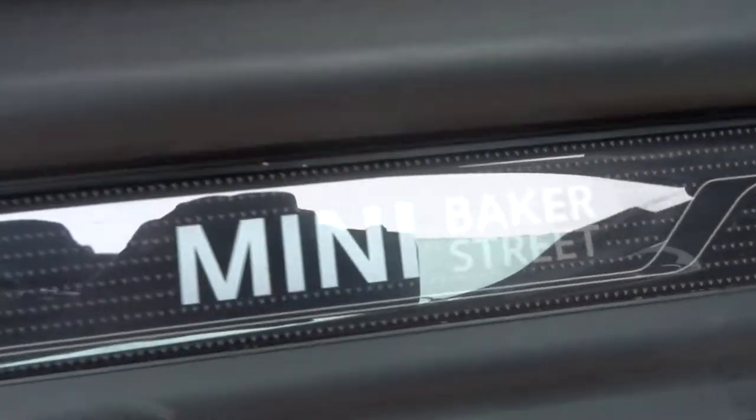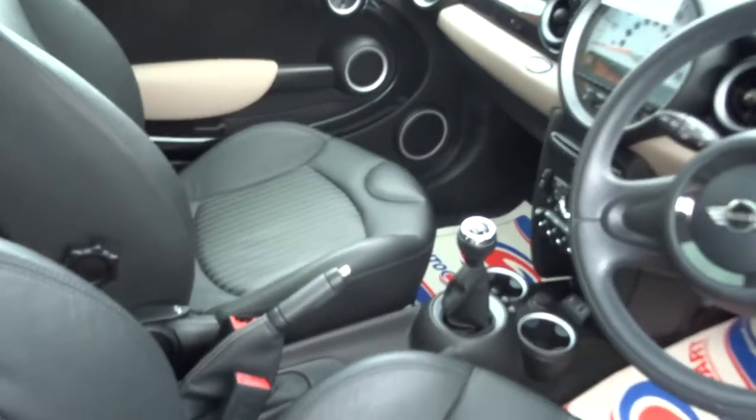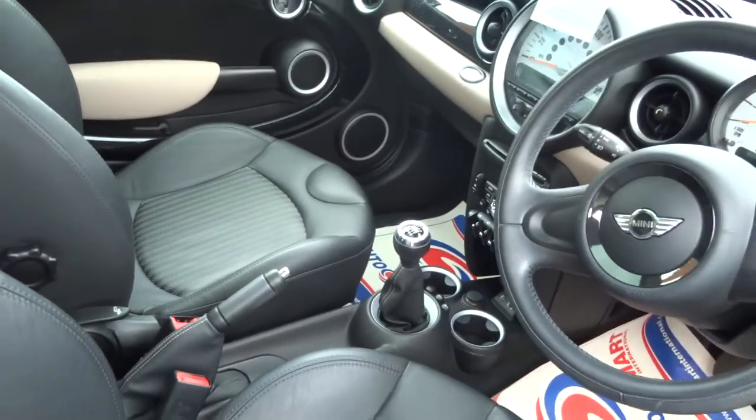This is the Baker Street version. Also got an auxiliary and a USB port there.